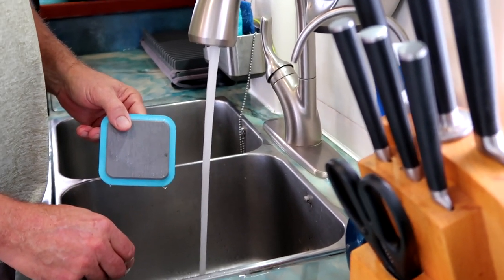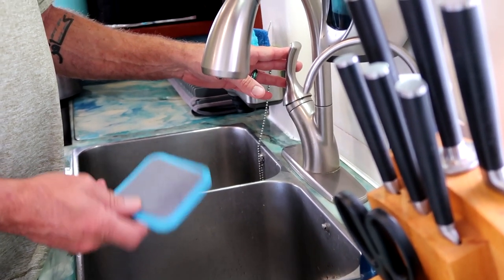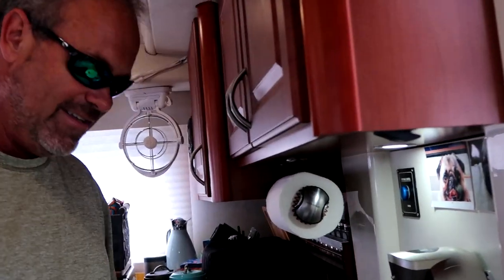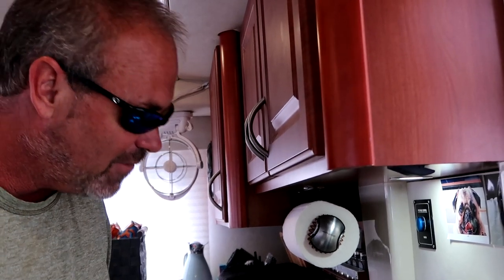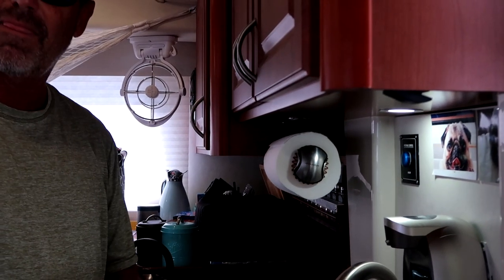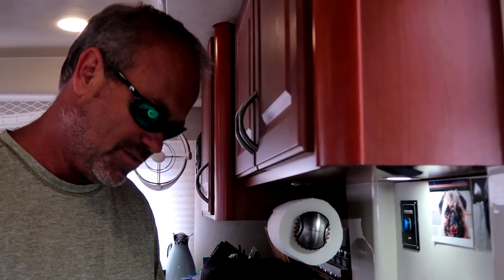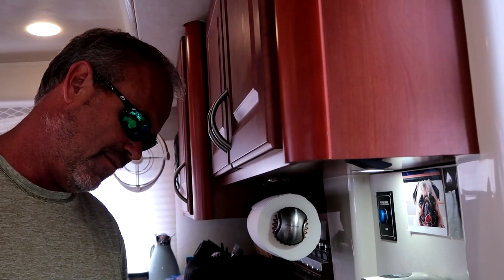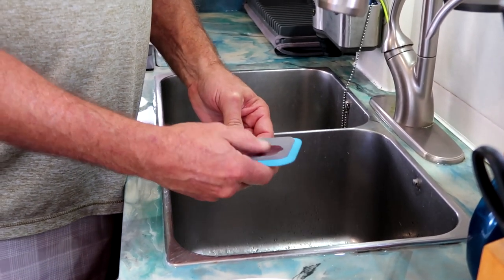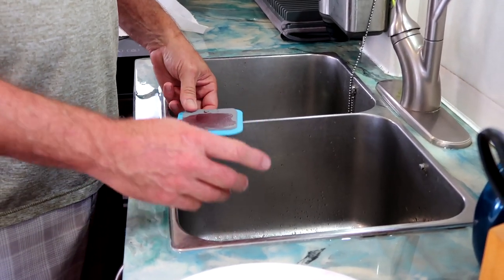Oh wow — it beaded off the fiberglass though. That's wild. So if you get it off right away — wait, something's coming back. We're gonna let this sit a second. It beaded right up on it. That's what a spill would do, and as long as you got the spill off fairly quickly — let's see if we can work it in a little bit, let's see if we can make it stain. Now we'll let that sit and get right back to it.